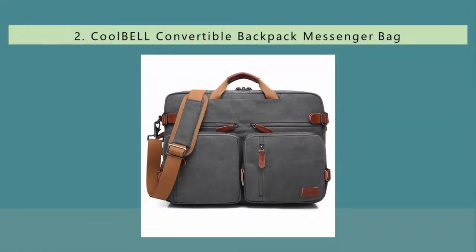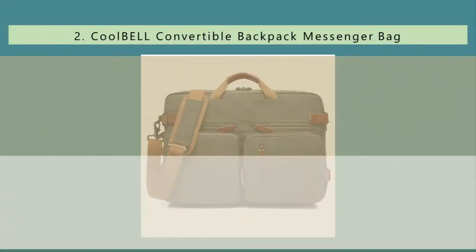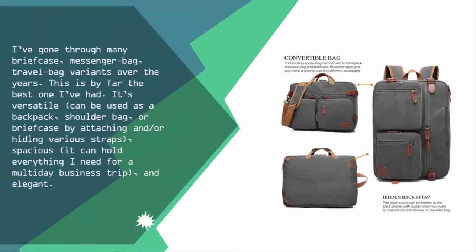Nearing the top of our list at number two: I've gone through many briefcase, messenger bag, and travel bag variants over the years, and this is by far the best one I've had. It's versatile — it can be used as a backpack, shoulder bag, or briefcase by attaching and/or hiding various straps. It's spacious enough to hold everything I need for a multi-day business trip, and it's elegant.